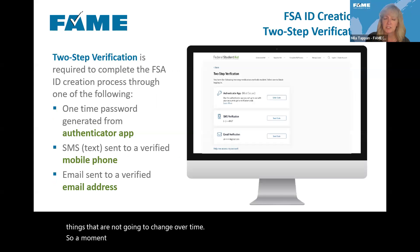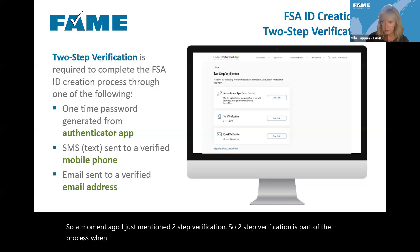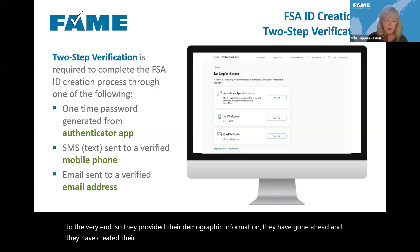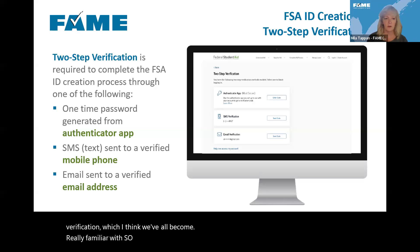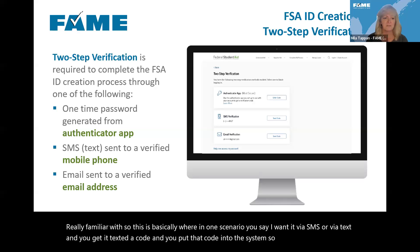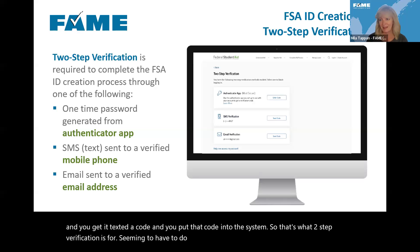Two-step verification is part of the process when someone creates their original federal student aid account. When they get to the very end — after providing demographic information, creating their username and password, and answering challenge questions — one of the very last steps is going through two-step verification, which most of us are familiar with. In one scenario you say you want it via SMS or text, you get texted a code, and you put that code into the system.